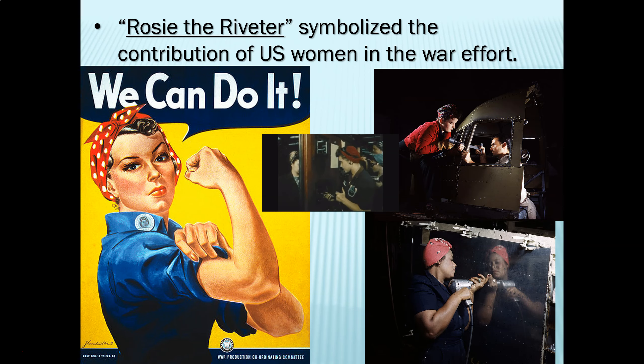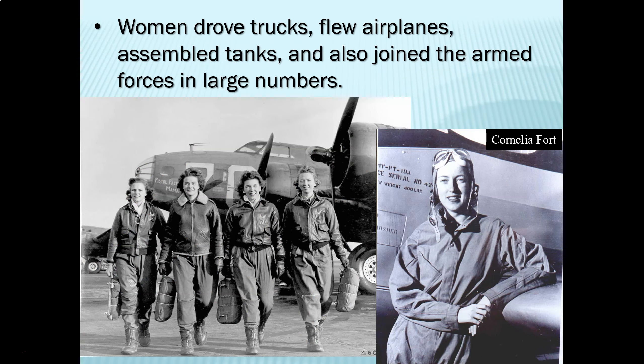Remarkably, some of these Japanese internees actually enlisted and fought for the very country that had shipped them and their families into internment camps — as a way of proving their loyalty and that they were every bit as American as everyone else. A great example is the 442nd Regimental Combat Team, a highly decorated military unit that fought in the European theater against the Germans.